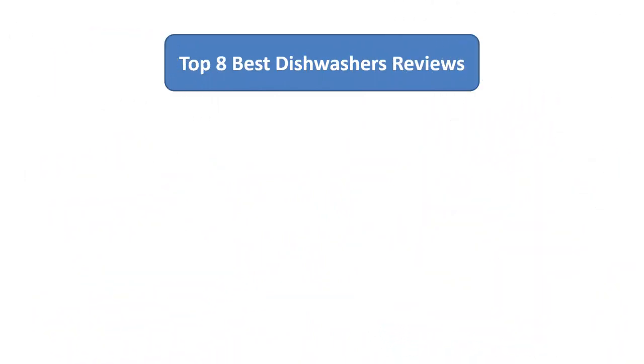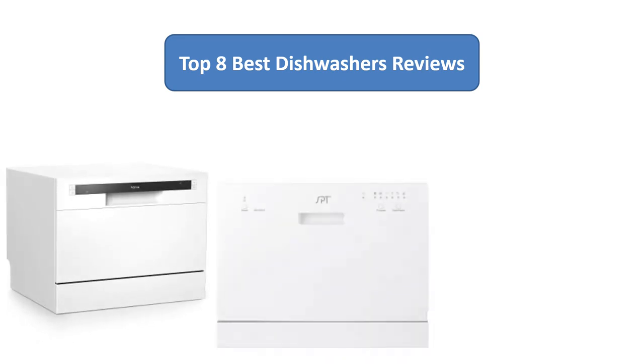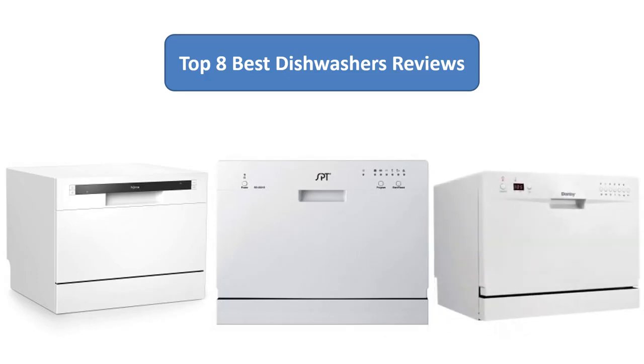To find the best dishwashers on Amazon, we analyzed consumer reviews to find the top-rated products. Find out which product scored best — I am going to review the top 8 best dishwashers on the market.